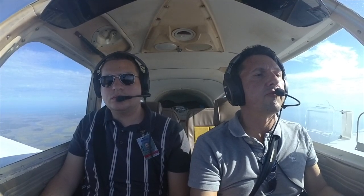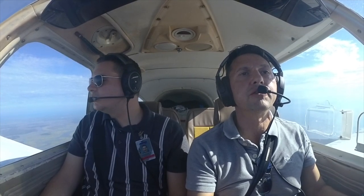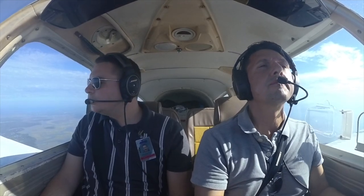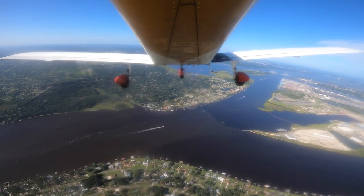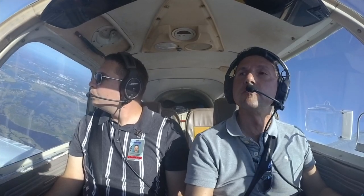Craig Tower, Cherokee 4405 Tango with Foxtrot, at 4,500 feet north, about 8 miles inbound for landing. 4405 Tango, Craig Tower, enter right downwind runway 32, report midfield. Right downwind runway 32, 05 Tango.